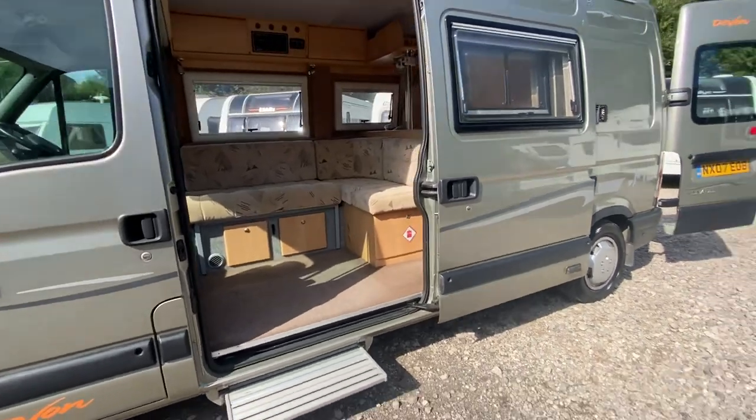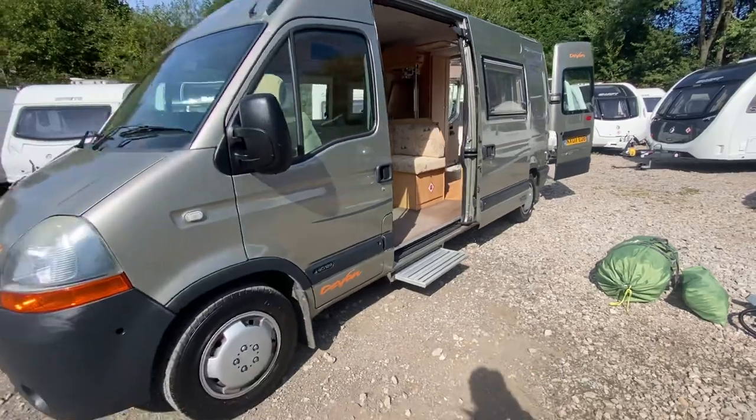Yeah, a respectable camper - clean and tidy. It's got everything you need really.